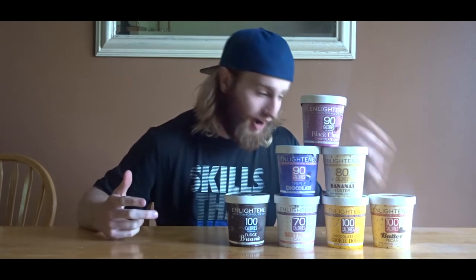They graciously sent me seven pints of ice cream for me to do a review and a food challenge. This video is the review of the seven pints, and the next video coming out next week will be the food challenge. I literally just got them in the mail - they come in a dry ice box so they're pretty solid right now. You have to let them sit for a little bit, so I'll be back later.